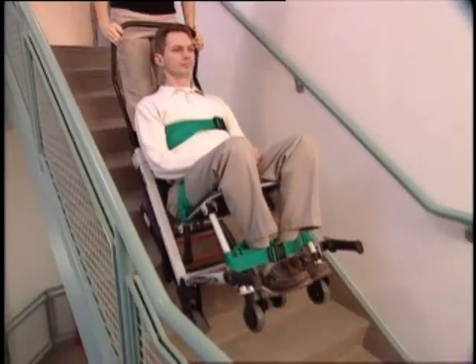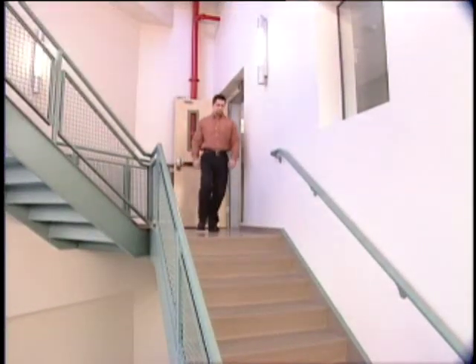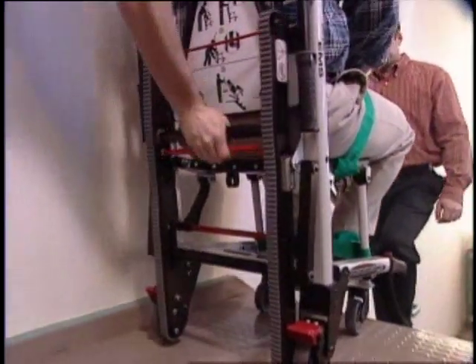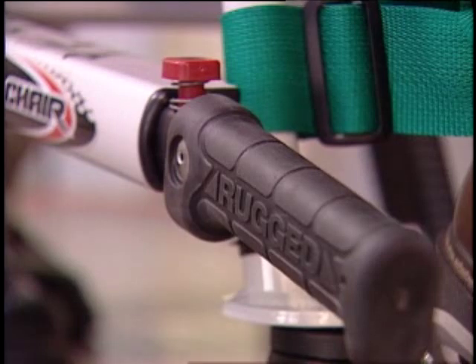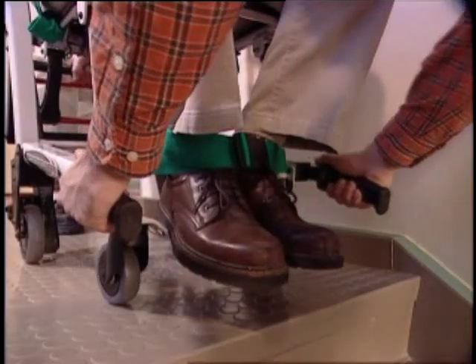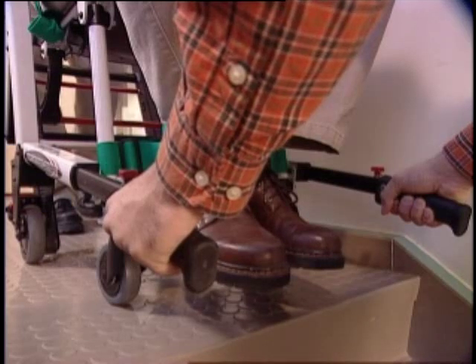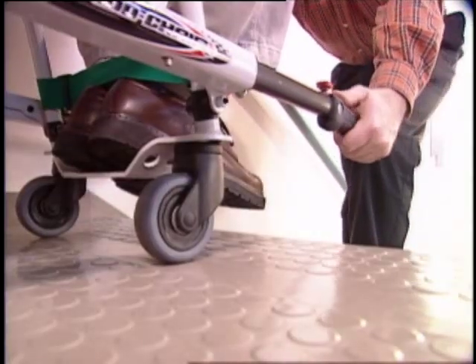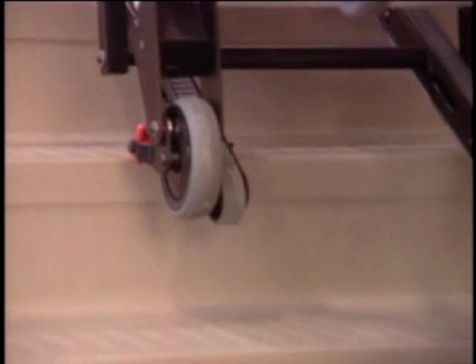Two operators are required to transport passengers weighing between 200 and 400 pounds downstairs. The foot end operator descends in front of the evacuation chair while the head end operator rolls the chair to the top of the stairs squarely and deploys the stair tread. The foot end operator then extends the foot end lift handles by pushing the red release button on each handle and pulling the handles out until they lock securely into position. Check to be sure they are locked before attempting to transport. The head end operator tilts the chair back just enough to allow the stair tread to contact the floor, and both operators guide the evacuation chair over the edge, allowing the stair tread to rest evenly across the edges of several stairs.